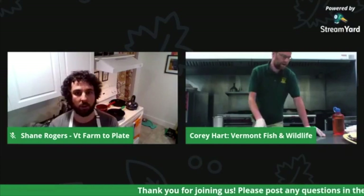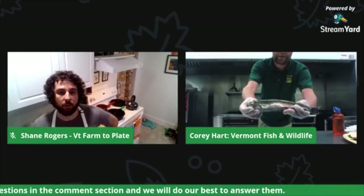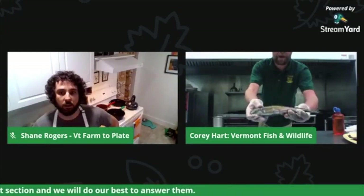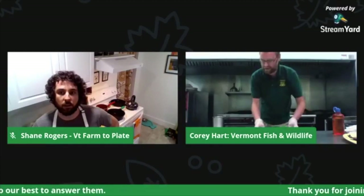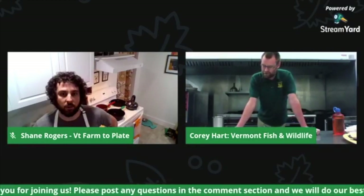For today we're focusing on brook trout. I have a variety of brook trout that we picked up — these ones actually came from our Salisbury hatchery. For those that aren't aware, we have five hatcheries in Vermont: Salisbury, Grand Isle, Roxbury, Bennington, and Bald Hill.